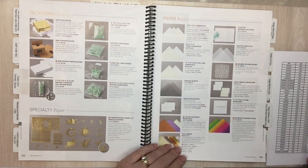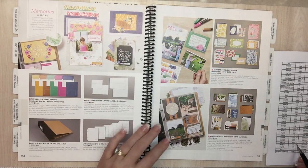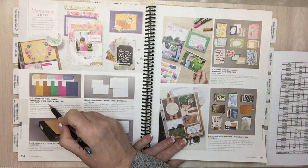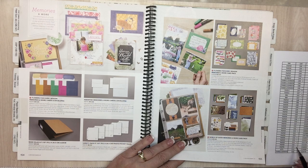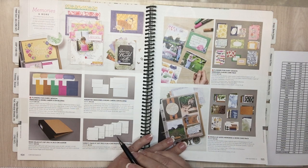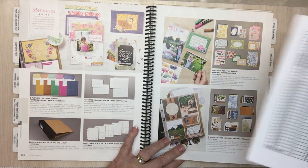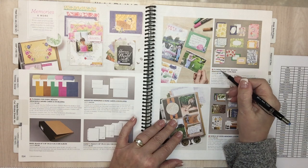Color Velveteen pack is going away — that was fun. Page 153: Silver foil is going. Page 154: Flower for Every Season memory and more card pack is going away.